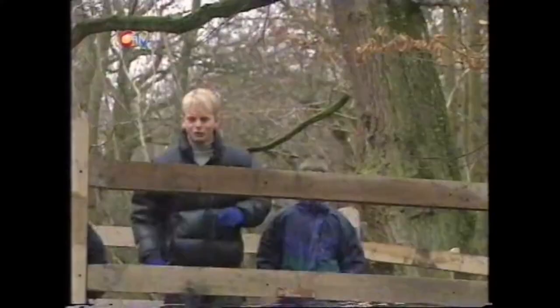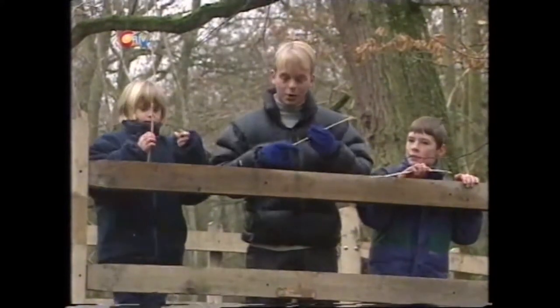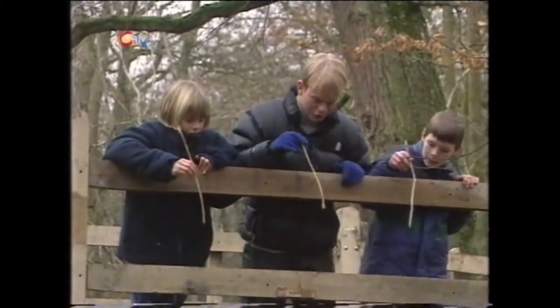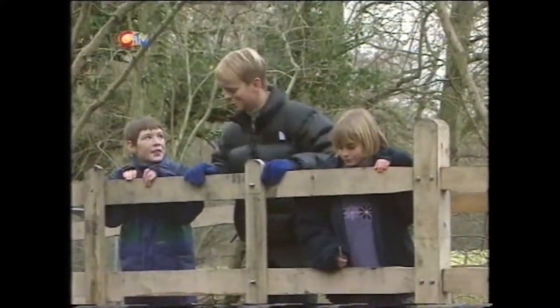Now, just to refresh your memory, Pooh Sticks is the game where you all have a stick. What you have to do is drop your sticks one side of the bridge, and it's the first stick to arrive the other side that's the winner. Are you ready? Here we go. Three, two, one. Drop them. Yes! Congratulations, well done. I reckon you guys are too good for me. I could do some more practice.